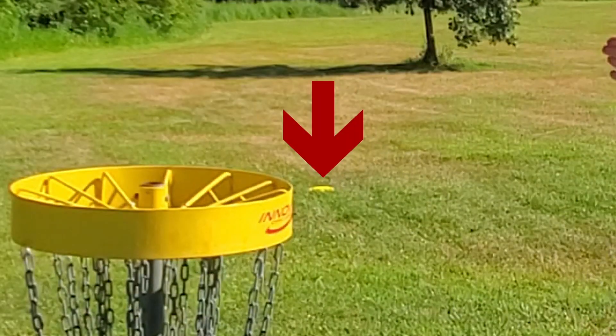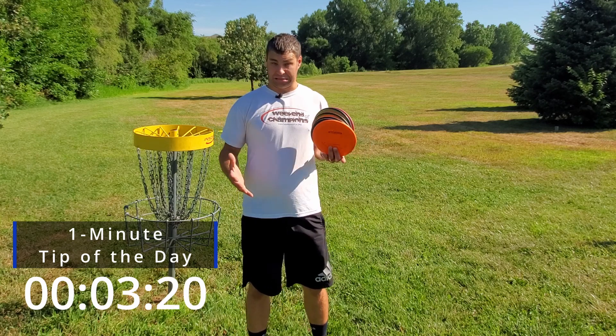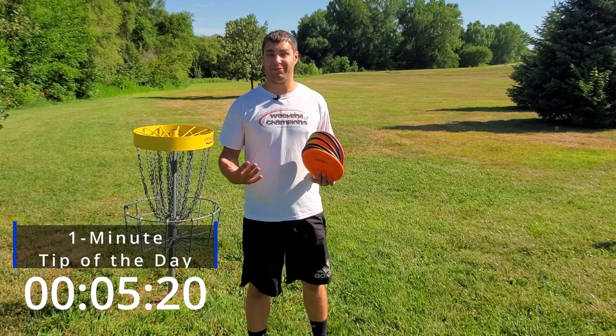Hey guys, you can see my lie right here is about 30 feet away from the basket, so not quite in jump putt range yet, but still not close enough to feel necessarily comfortable for some of us to putt from that distance.